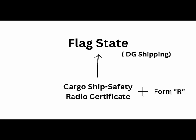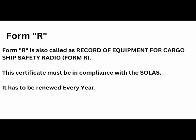The Cargo Ship Safety Radio Certificate, also known as the SRC certificate, is issued by the DG Shipping and is valid for five years. Along with the SRC, the important Form R is attached. Form R contains the record of equipment of radio facilities, is issued by DG Shipping, and has to be renewed annually — every year.